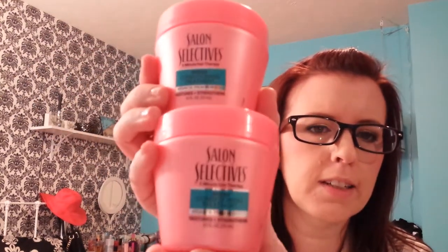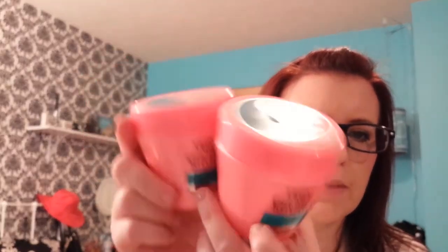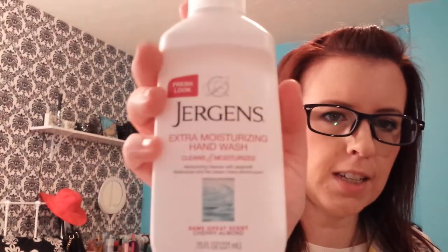Then in the health and beauty section I got some random things. I got two of these Salon Selectives deep conditioning treatments — I'm going to talk about this more in a future video, so I'm not saying anything about that now. Then I got some soaps and a hand wash. The hand wash I found was Jergens Extra Moisturizing hand wash, cherry almond scent. I love this scent — anything with that almond scent is my favorite, so I had to get that.